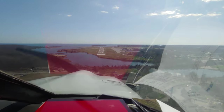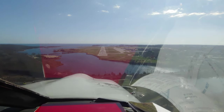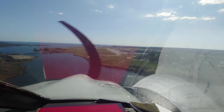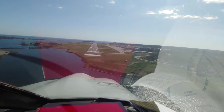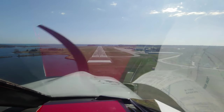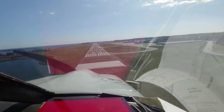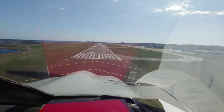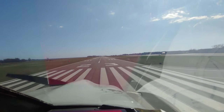I have the Learjet in sight for 97 Sierra — we'll use caution for wake turbulence. November 97 Sierra, you have the Learjet in sight? Do have the Lear in sight for 97 Sierra. You're number 2 to follow the Learjet, runway 23, clear to land. We're looking for a touch and go, 97 Sierra, runway 23. 97 Sierra, you're number 2, runway 23, clear to touch and go. Touch and go runway 23 for 97 Sierra, number 2 behind the Learjet, thank you.